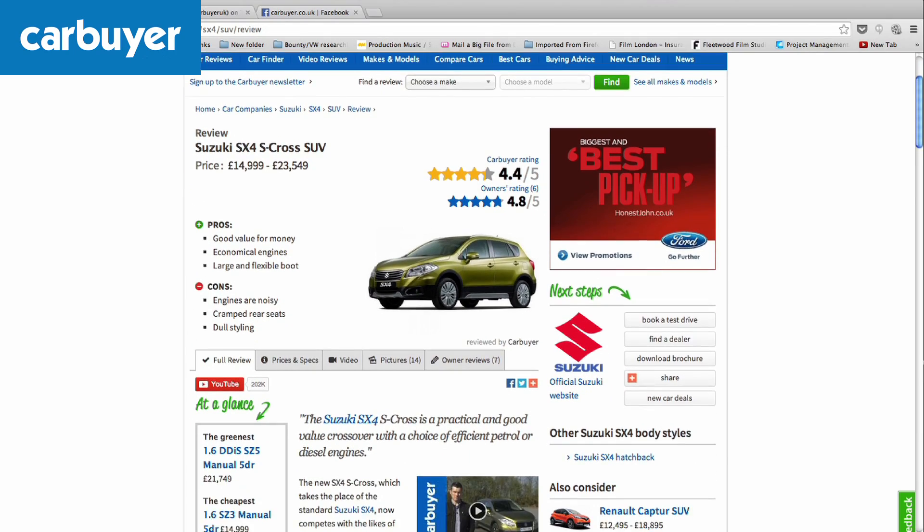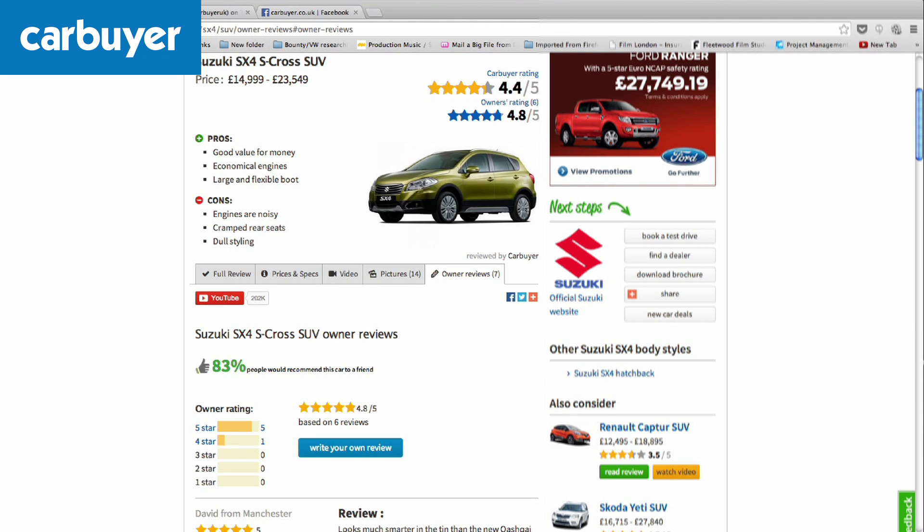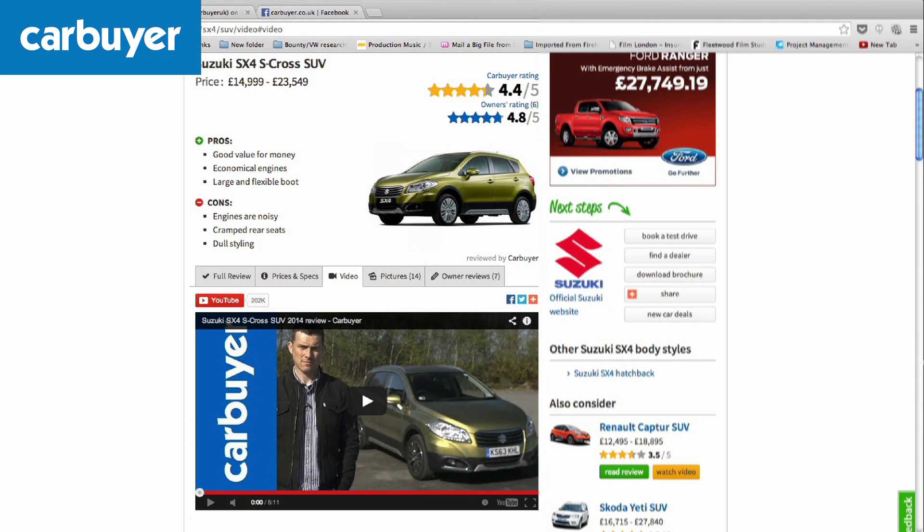At Carbuyer.co.uk you can read the full review, check out a full list of up-to-date prices, see owner reviews, and of course watch our informative videos.